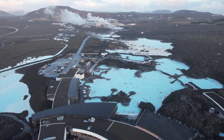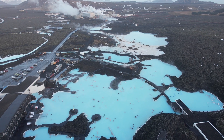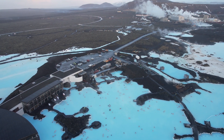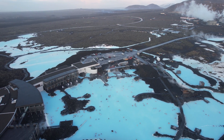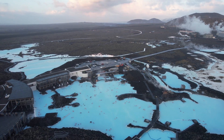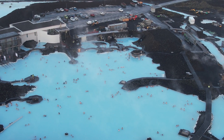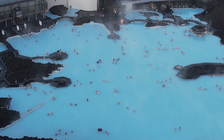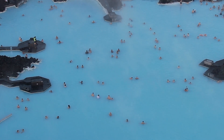The latest measurements by the Icelandic Met Office report that currently we are at 7.6 million cubic meters of magma that has accumulated in the Svartsengi Reservoir. Considering precursors of previous volcanic eruptions in the Sundnukar crater row, the likelihood of a volcanic eruption increases once the volume of magma reaches 8 to 13 million cubic meters.